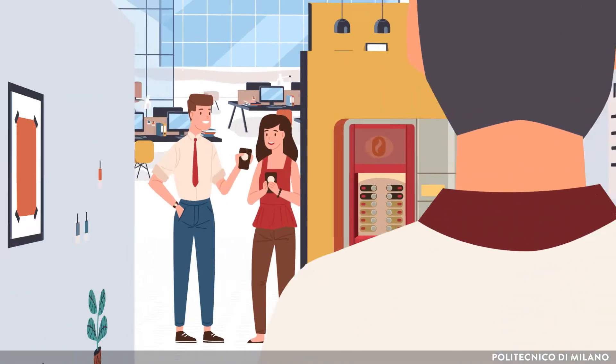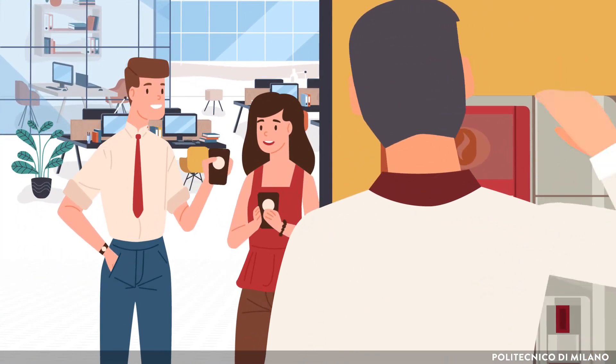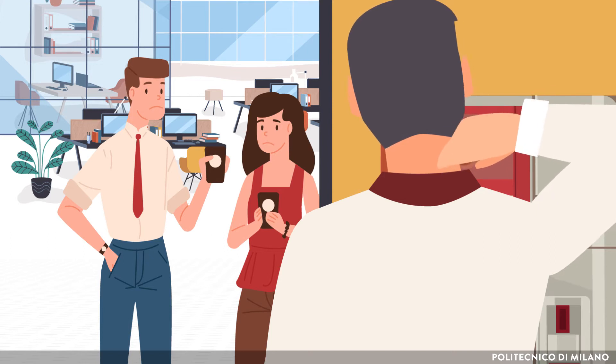He walks to the lobby to grab a coffee. As he finishes making his coffee, he feels the pain again and touches his neck.